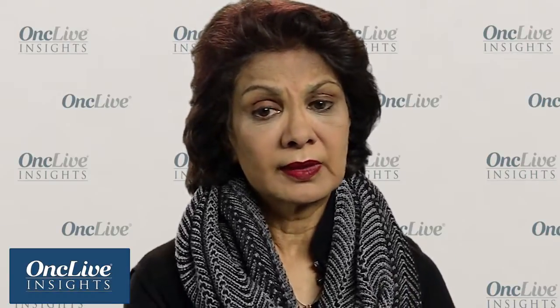In my practice for myelodysplastic syndromes patients, the drug that I use as a very effective iron chelator is Exjade. It has really changed the way I have been treating lower-risk MDS patients because it has made it so much more palatable and simple to institute iron chelation.